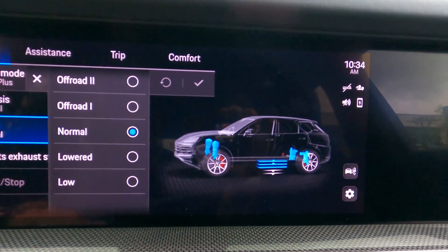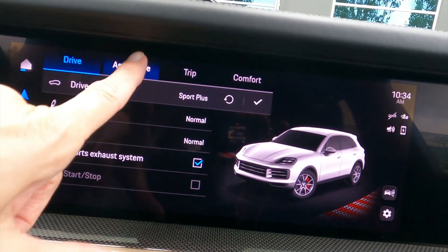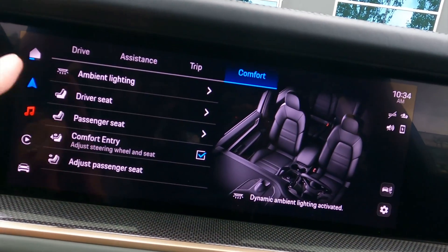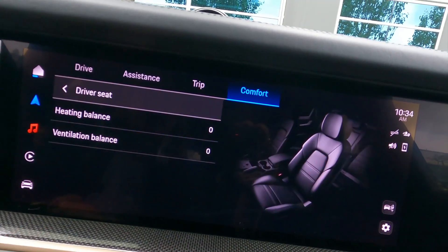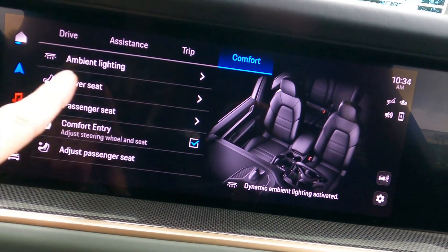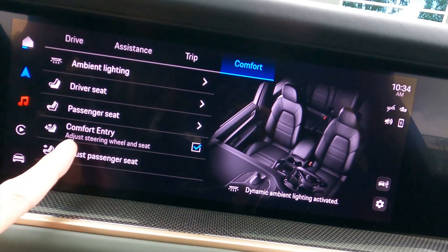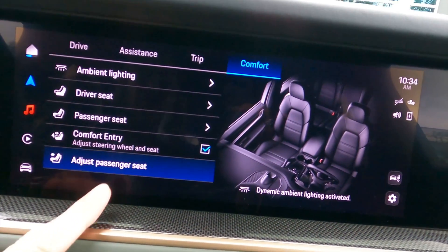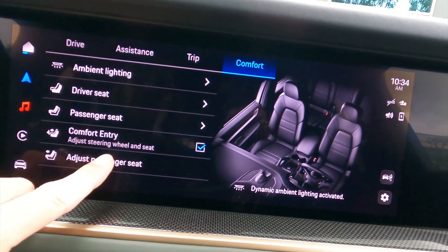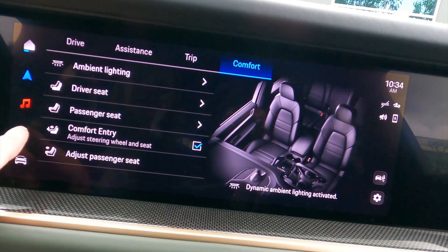We can press that and set it back to normal — there's our sport exhaust. A lot of ways to customize the car and drive experience. Under comfort, you can set heat and cooling for the driver and passenger seats, easy entry, and even adjust the passenger seat from here — which is a nice detail if you're trying to make things comfortable for other people.